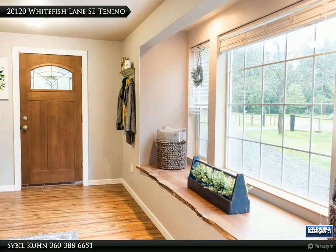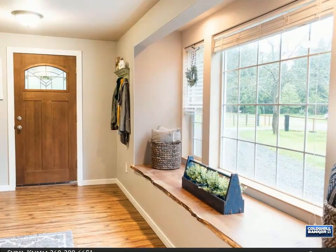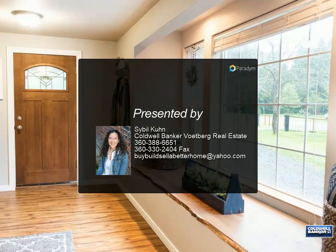Two oversized bedrooms, plus a fenced yard with gate entry, side deck, front porch, forced air, and a terraced backyard with a park-like setting. Enjoy this year-round creek.